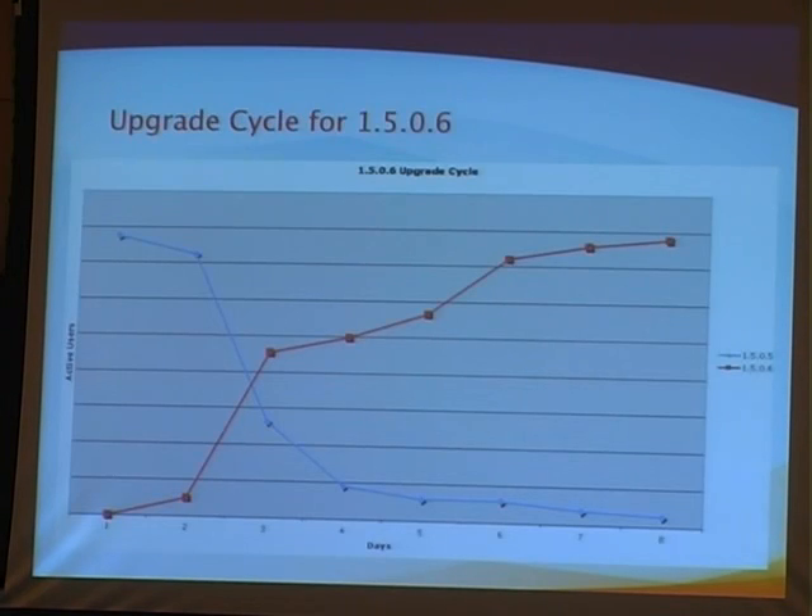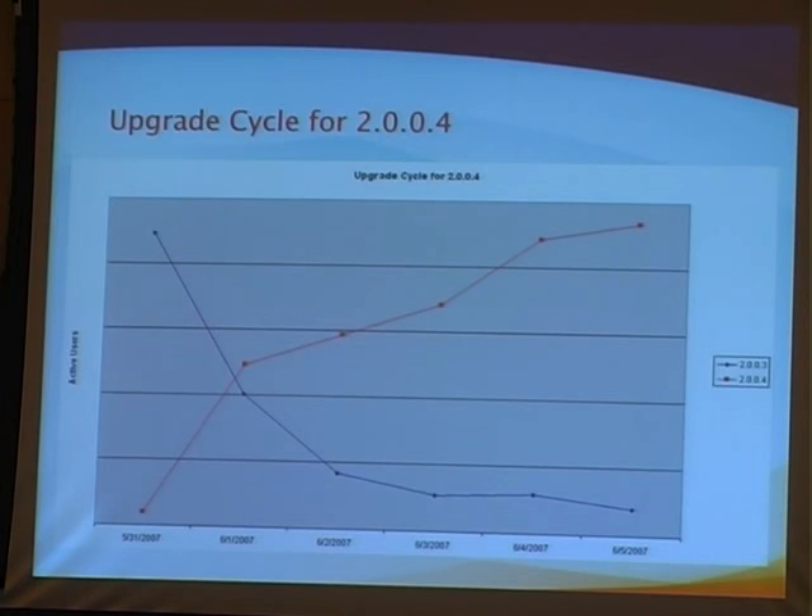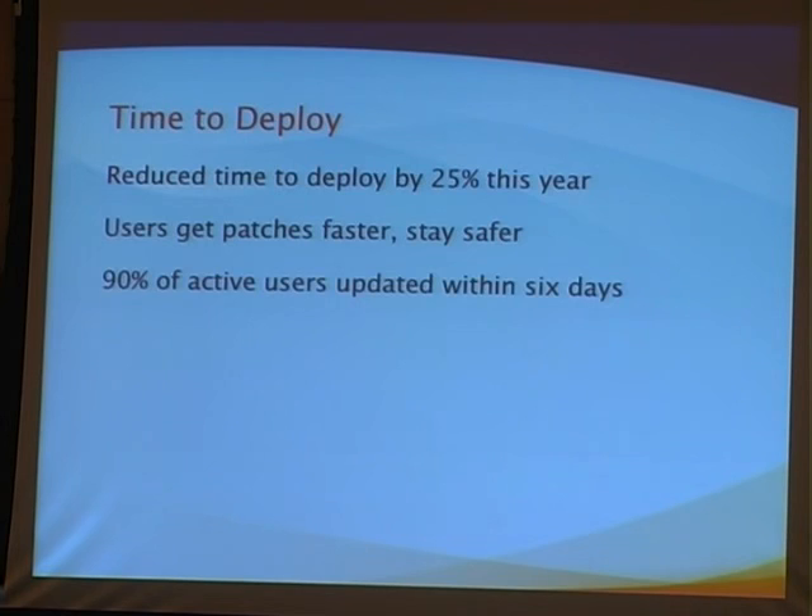Last year I showed you this upgrade cycle: it was eight days from the day Firefox 1.5.0.6 was released to the day that 90% of our users were updated, and I thought that was pretty great. This is the update cycle for 2.0.0.4 — it looks very similar, but now it's six days to get 90% of the user base updated. That's a 25% increase, which means the window of risk for time to deploy has been reduced by 25%. I think part of that is due to the Session Restore feature in Firefox 2, which users recognize as meaning they can go ahead and install the patch now because they'll be right where they left off.